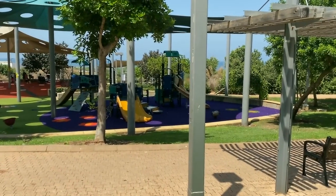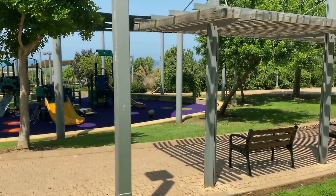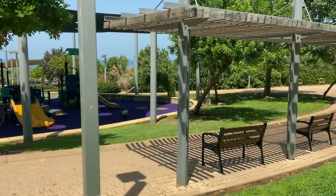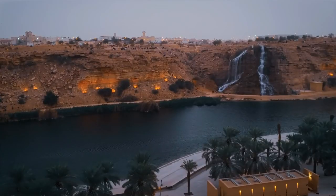Children can explore the playgrounds, while fitness enthusiasts can take advantage of the jogging tracks, exercise stations, and outdoor gym equipment scattered throughout the park. Salaam Park hosts cultural events, concerts, and festivals, attracting locals and tourists alike to gather and enjoy communal activities amidst a natural setting.